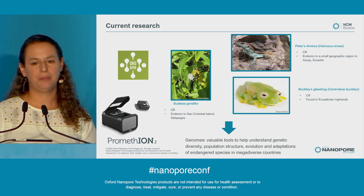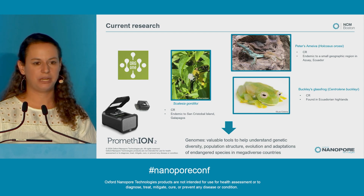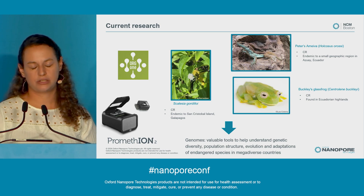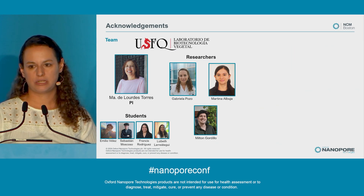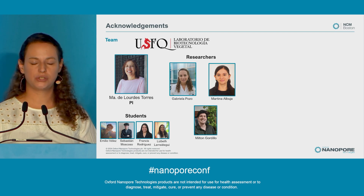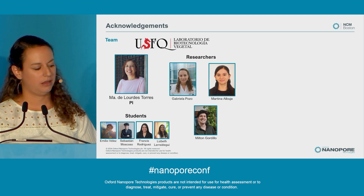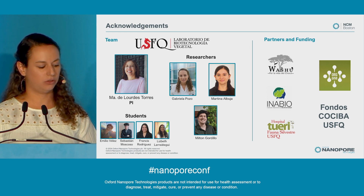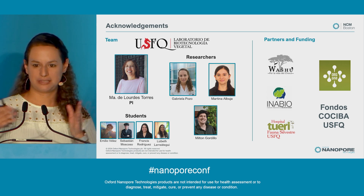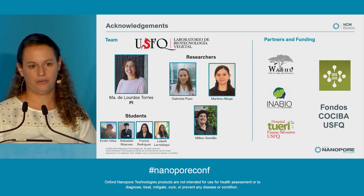These genomes, we believe, will be valuable tools to help understand the genetic diversity, population structure, evolution, and adaptations of endangered species in megadiverse countries such as Ecuador. I want to acknowledge the team at the Plant Biotechnology Laboratory at USFQ: my PI, María de Lourdes Torres; the researchers who worked on this project — myself, Martina, and Milton — and the students that were part of the projects. I would also like to thank our partners in funding: Fundación Washú, Inabio, and Tueri, who have been essential to obtaining the samples; and ORG1 and Fondos Cosiba USFQ, who have provided the funding for these very important projects.